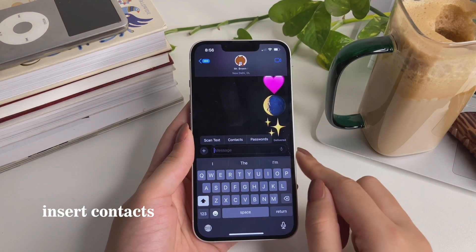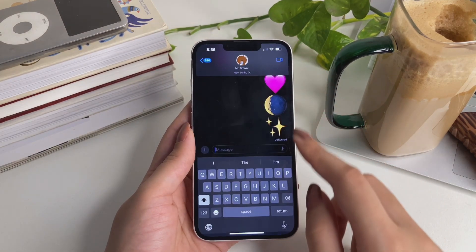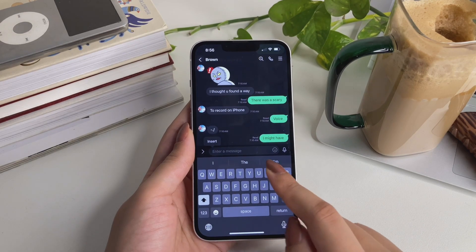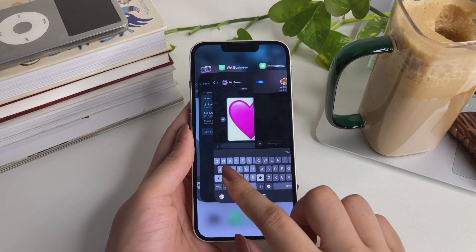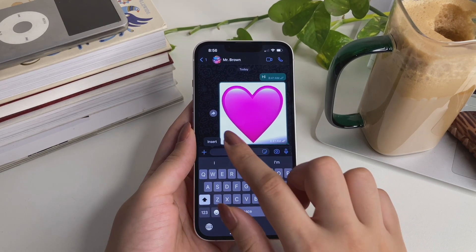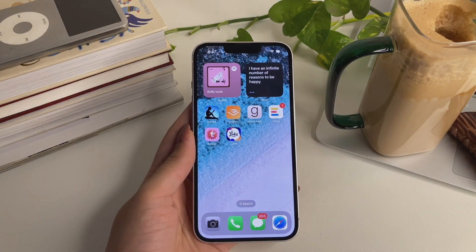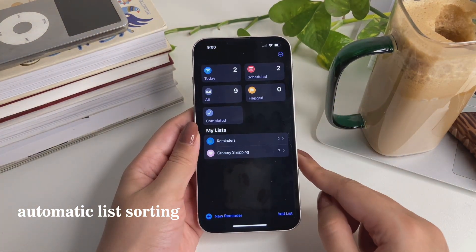You can now insert contacts anywhere you're typing. In iMessage, long tap on the screen, tap on 'Insert Contacts,' and your contacts window opens. You can also do this in other apps — for example in Line and in WhatsApp, long tap, then tap 'Insert,' then tap 'Contacts.' Easy.